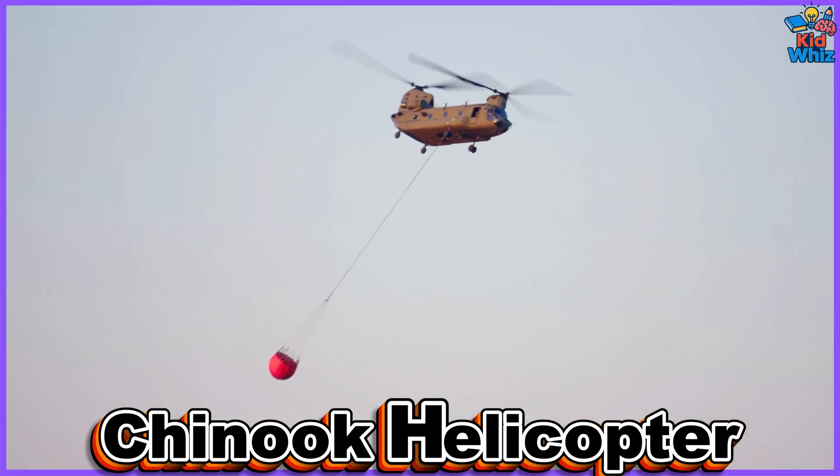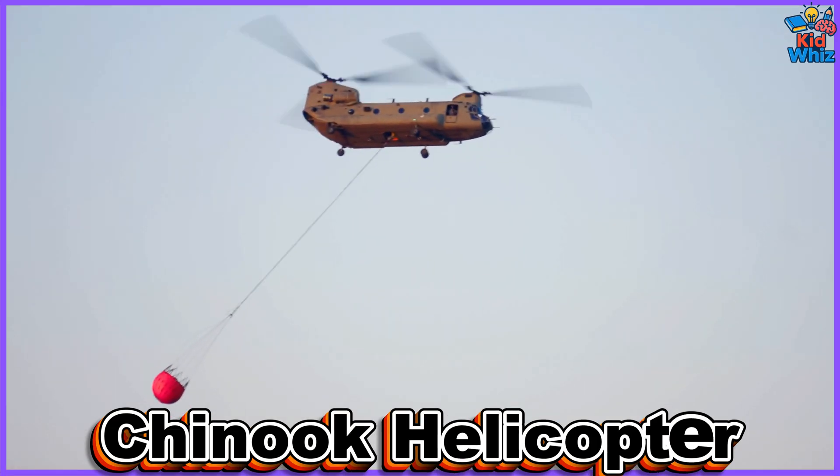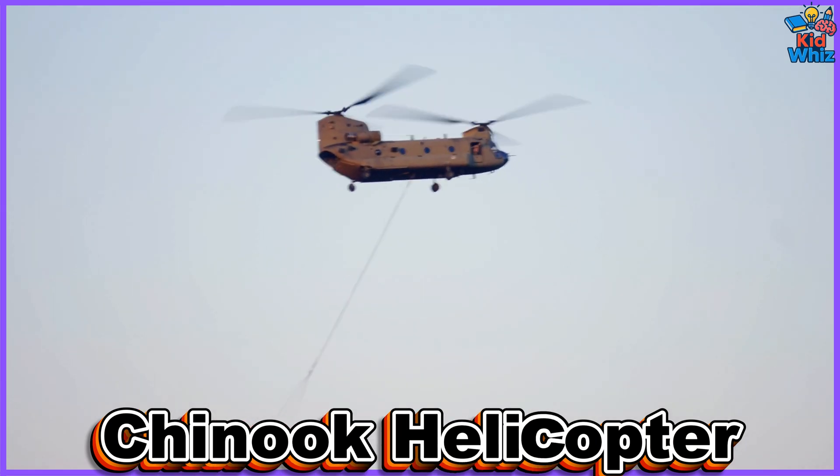This is a Chinook helicopter, a powerful twin-rotor aircraft used for military transport, lifting soldiers, supplies, and equipment through challenging terrains safely.